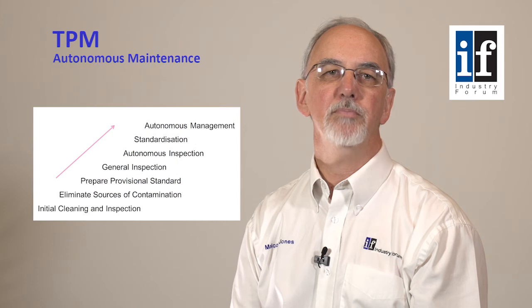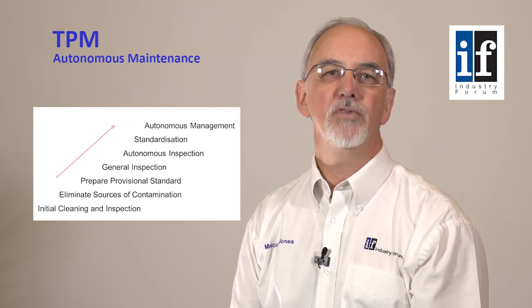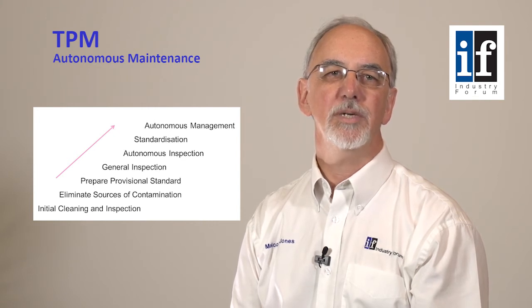Restoration is achieved through a step-by-step process involving production teams supported by maintenance and engineering as required. Step one involves an initial cleaning and inspection of equipment, followed by step two, equipment improvement focused on sources of contamination and inaccessible areas. Step three, the conclusion of the first phase of activity, is the creation of a provisional cleaning, inspection, lubrication and tightening standard to maintain the equipment in its restored condition.